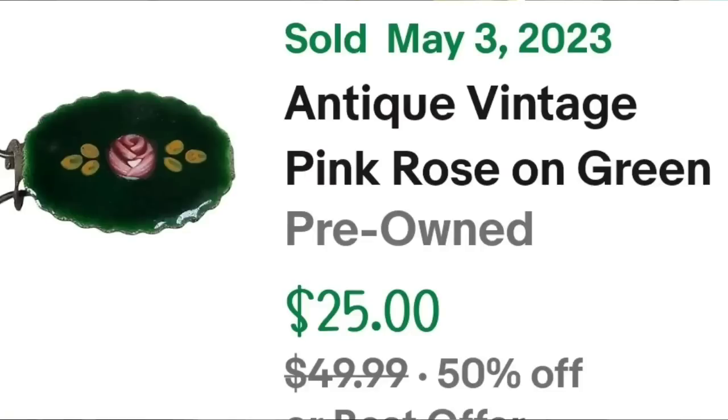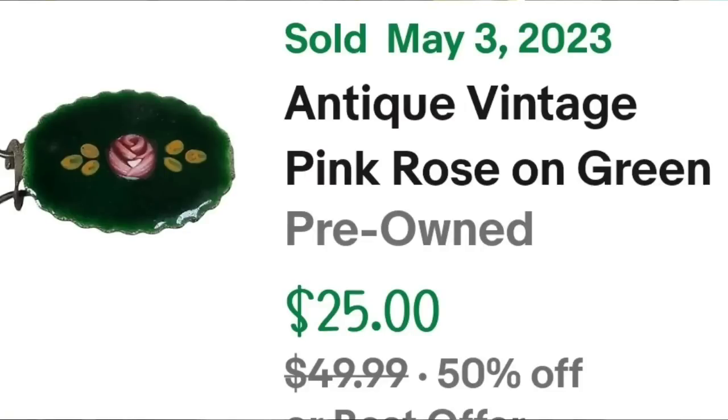The first item is this really cool enamel barrette that sold for $25. This is an antique vintage pink rose on green Victorian enamel flower barrette. I only paid about $5 for this, so it's about a $15 profit.